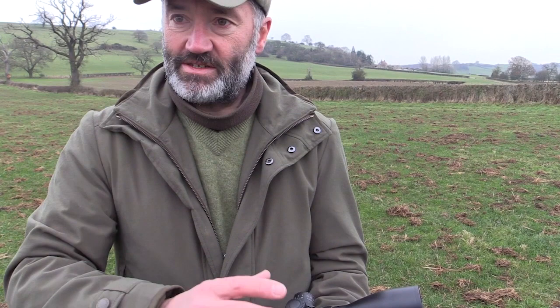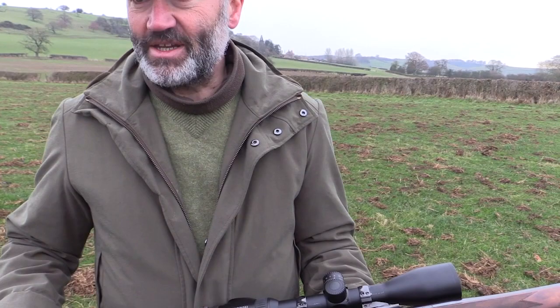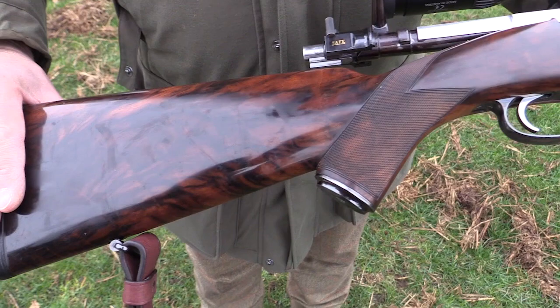If a customer orders one with a bipod, again it goes into titanium — it doesn't go into wood. Everything's designed to be rock solid and stable. Best London rifle — beautiful piece of Turkish walnut. This one's seen a bit of action, seen a bit of fieldwork, so it's not as beautifully polished as it could be, but you get the gist.